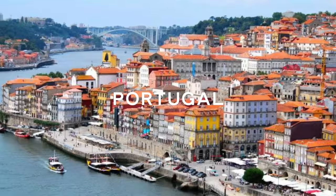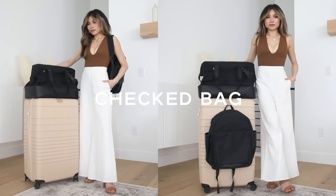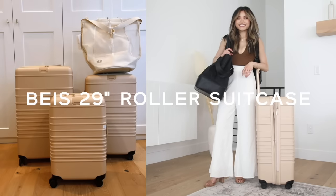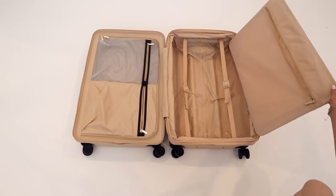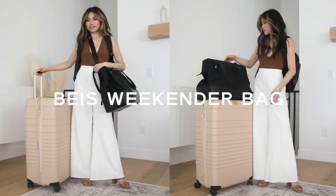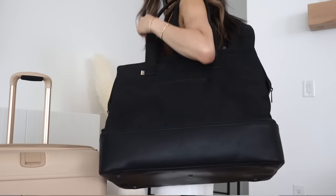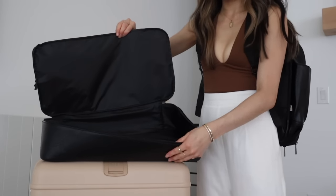Starting off with the trip details: this is a 16-day trip spread out among three different countries — Italy, Spain, and Portugal. I'm not a minimalist when it comes to Europe — I like to enjoy myself and take things home. For my check-in bag I'll be using the Beis 29-inch large roller suitcase in the nice nude beige color. This is the first time I'll be using this bag, but I've used the carry-on and medium size and absolutely loved it. For my carry-on I'll be taking the Beis weekender bag in the original size.